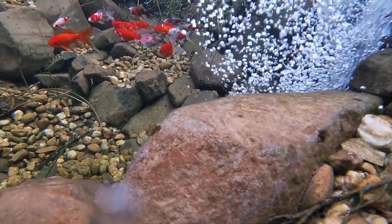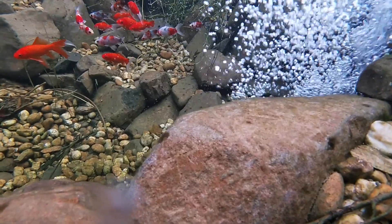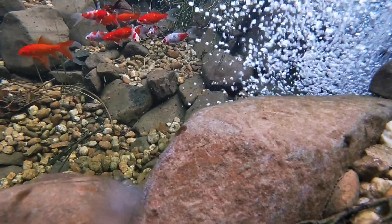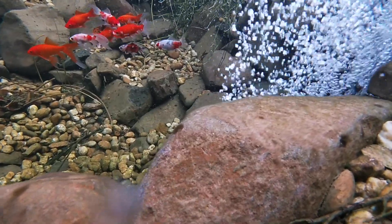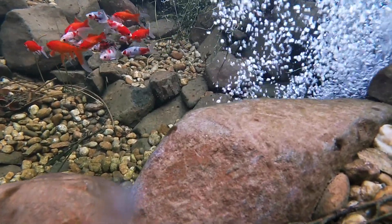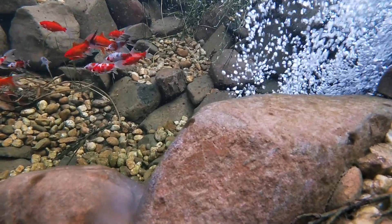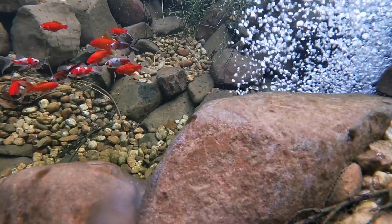For me a good waterfall or a pond or aquarium air compressor is the easiest and most cost effective way to get plenty of oxygen into the pond. So that's about it for this video. I hope it's been helpful. Thanks for watching and I'll catch you in the next one. See ya!